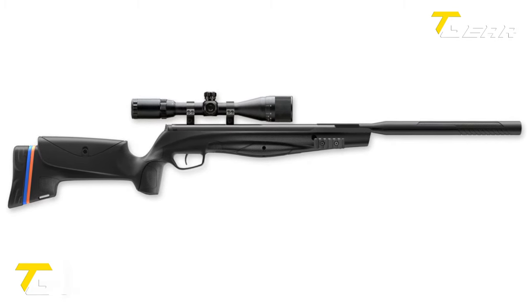Ruger Black Hawk Elite. The Ruger Black Hawk Elite is a remarkable air rifle that combines power, accuracy, and affordability. This spring-piston rifle has a rifled steel barrel and a muzzle brake, ensuring excellent precision and reduced recoil. Available in .177 caliber, it uses pellets as its ammunition and operates as a single-shot break barrel. Its 19-inch barrel length enhances accuracy and consistency, making it an ideal choice for target shooting and small game hunting.